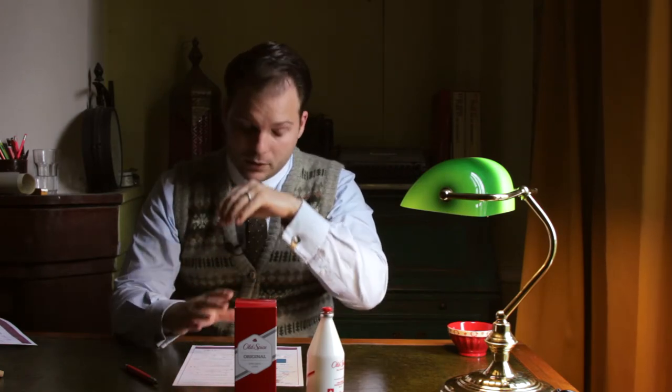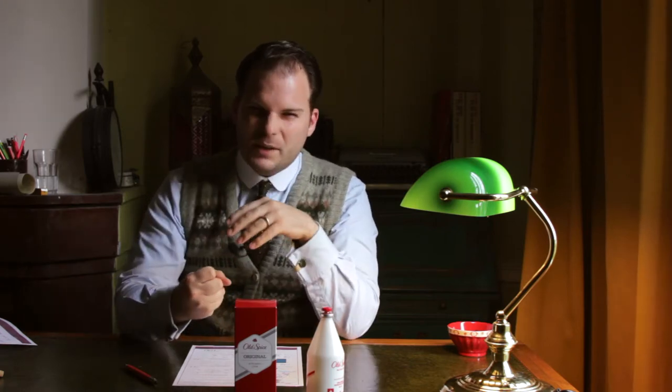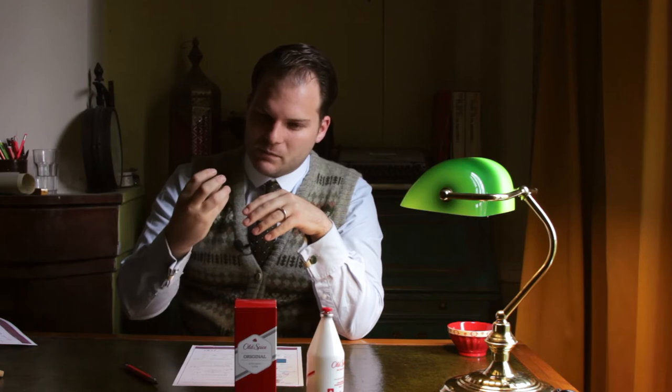Now, this is an aftershave so it's very heavy on the alcohol. But we've got very strong blood orange — I like to say blood orange rather than just normal orange, because there's something quite sanguine about it; something rougher, stronger, deeper than just normal orange. That is probably thanks to the nutmeg and the anise that are also in the top notes.